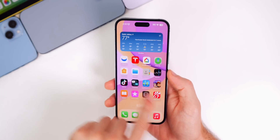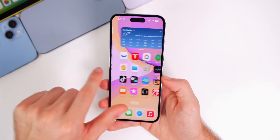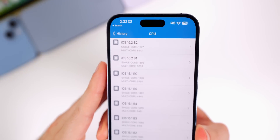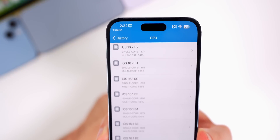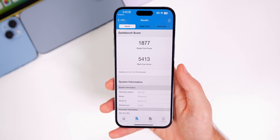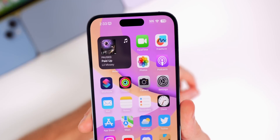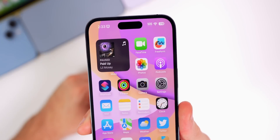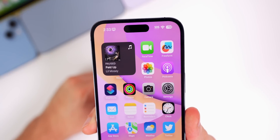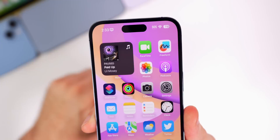Performance so far feels pretty much the same as beta 1, though it's only been about an hour and a half. Geekbench scores show a slightly lower single-core at 1877 but a much higher multi-core at 5413 compared to beta 1. Battery life actually feels a bit better than beta 1 – it seems slightly improved on beta 2, which could help those who had battery drain issues, though it's still too early to confirm.